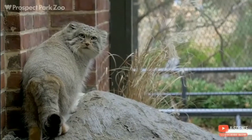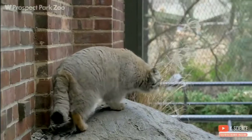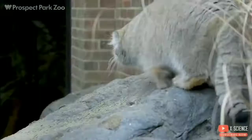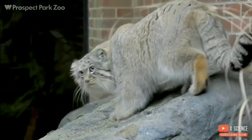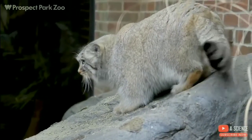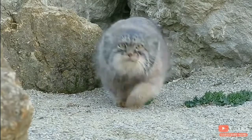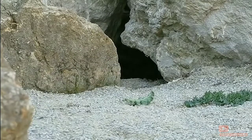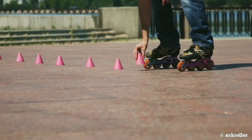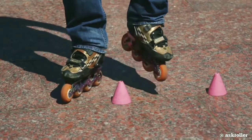Here is the original grumpy cat, which is known as the Pallas cat, mainly found in the regions of Mongolia. The unique feature of this cat is that it has rounded ears which are set low on the sides of the head. And this is how you make rollerskating look easy.